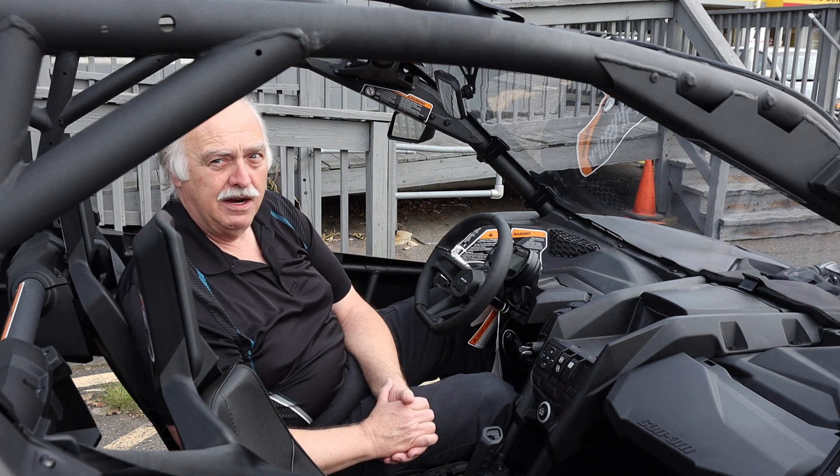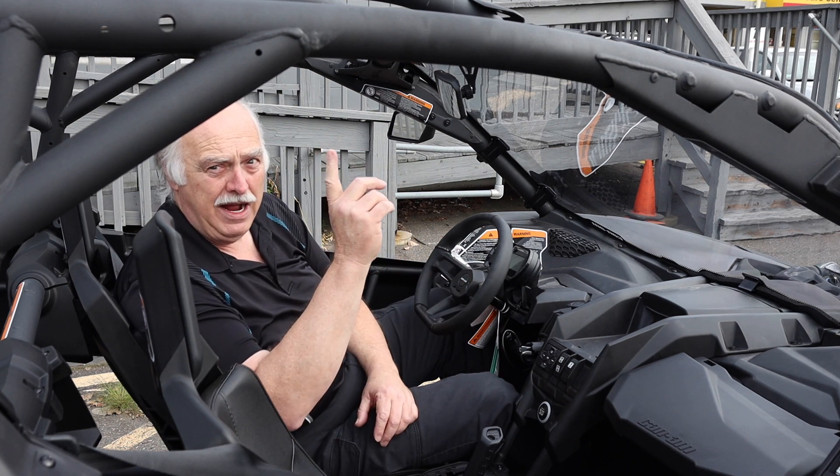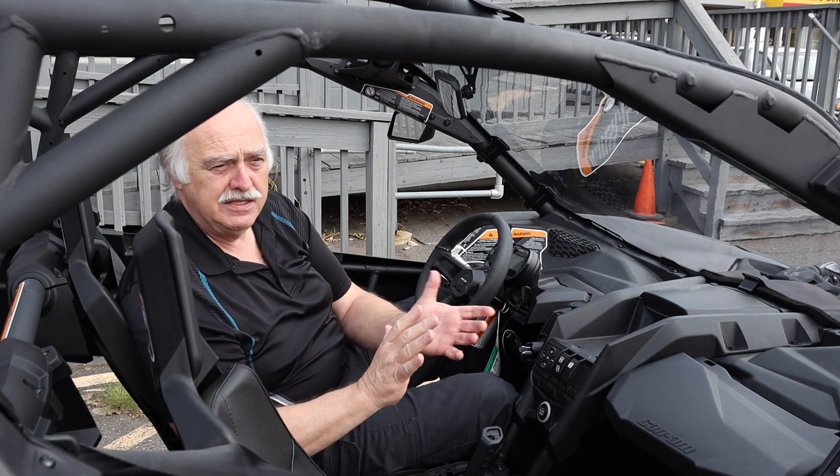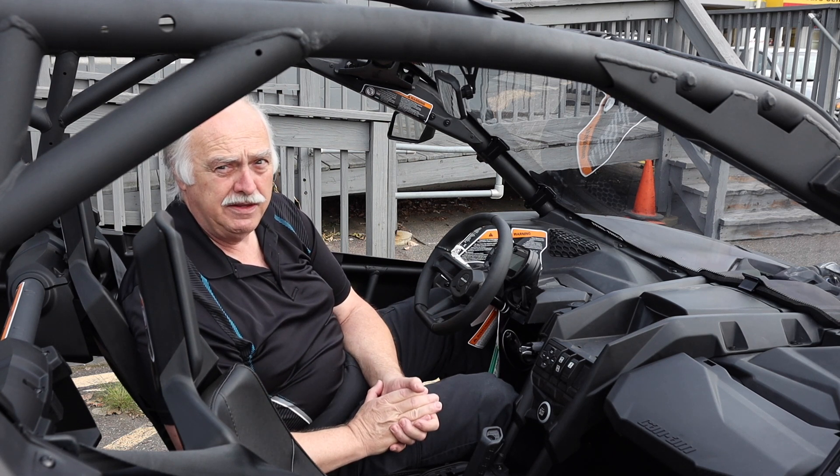All of these Mavericks are totally customizable with accessories from BRP. There's windshields, roof mounts, lighting — there's tons of things. Ask your salesperson and they will be happy to show you all the different options and accessories that you can get.